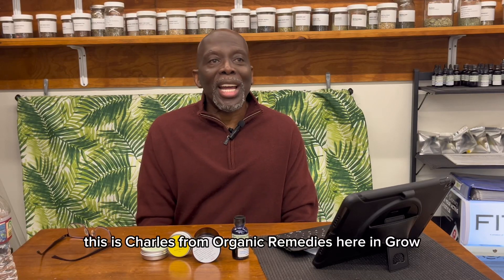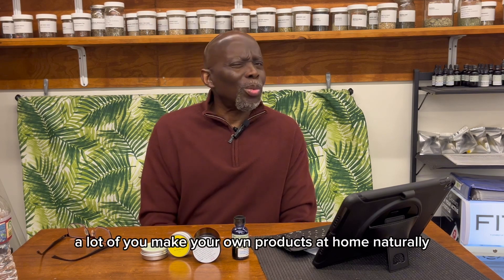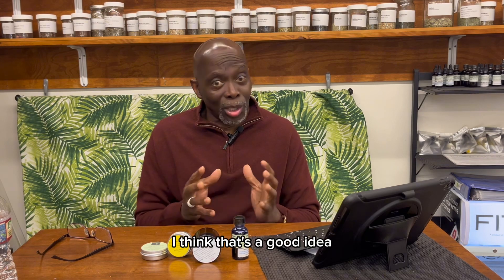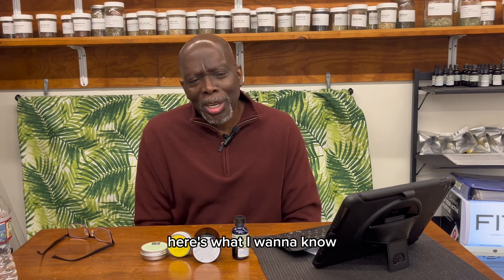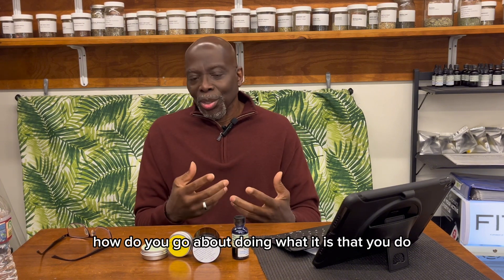Hello, everyone. This is Charles from Organic Remedies here in Gro DeSoto Marketplace, DeSoto, Texas. I have a question for you. A lot of you make your own products at home naturally — I understand that, and I think that's a good idea. Here's what I want to know: how do you go about doing what it is that you do?